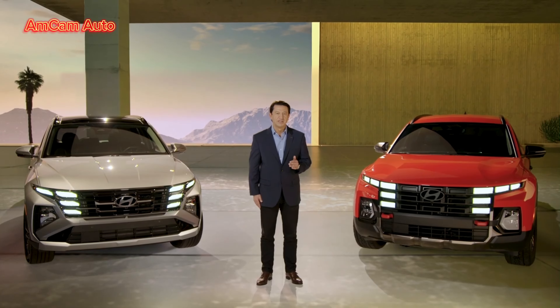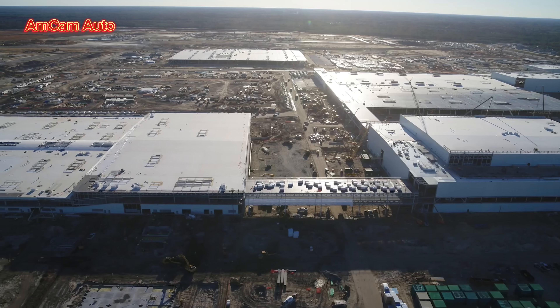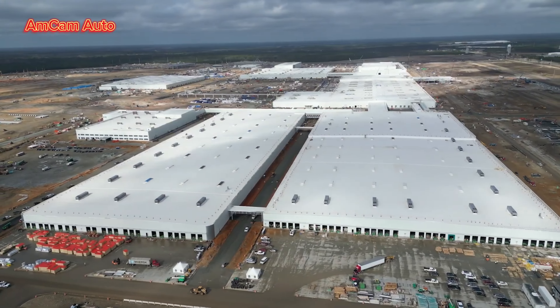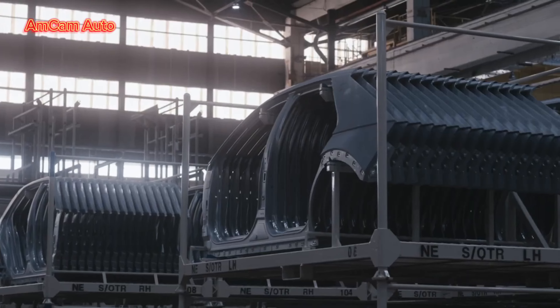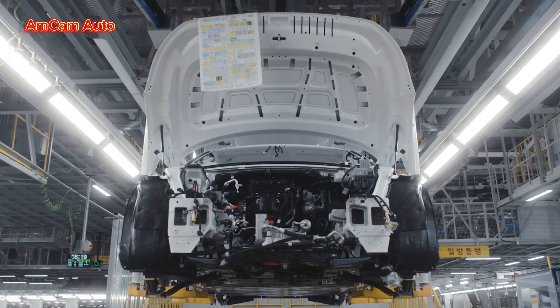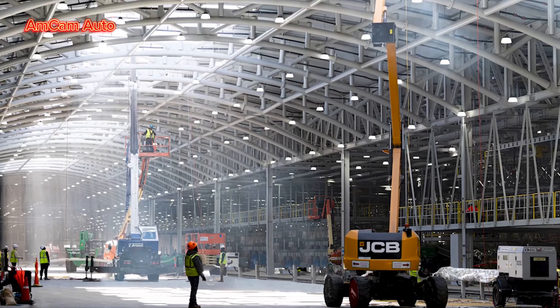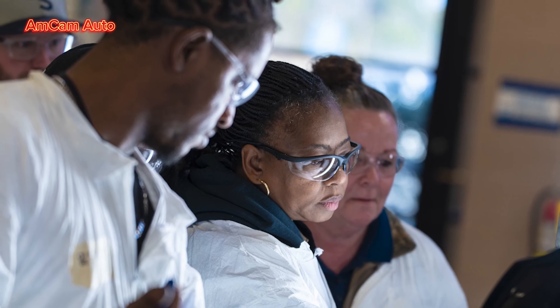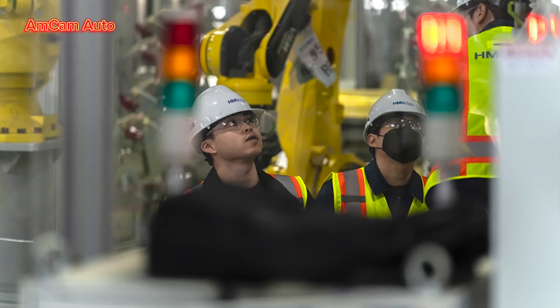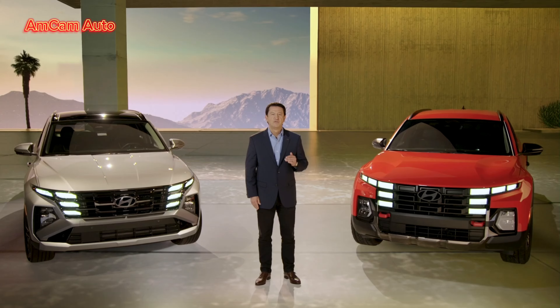Speaking of US manufacturing, we are starting an exciting new chapter with our MetaPlant now nearing completion in Bryan County, Georgia. This manufacturing complex, which will begin EV assembly later this year, is part of our $12.6 billion investment in Georgia. At full capacity, the MetaPlant will employ more than 8,500 people with high-quality manufacturing jobs focused on building a sustainable future. This is what we mean by progress for humanity. To find out more about the new Tucson, Santa Cruz, and other Hyundai models, please visit Hyundai.com. Thank you for joining us.